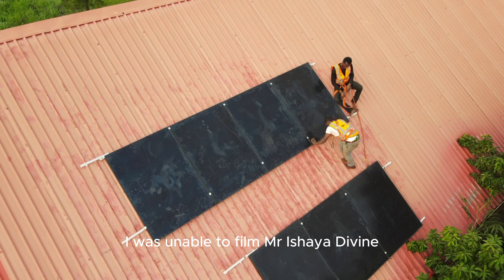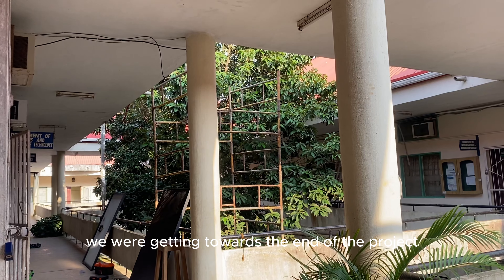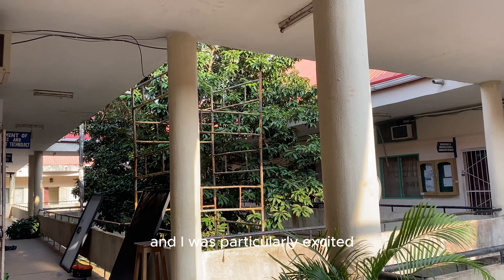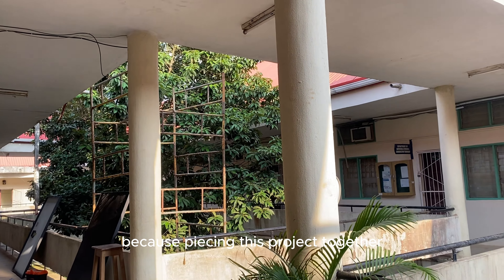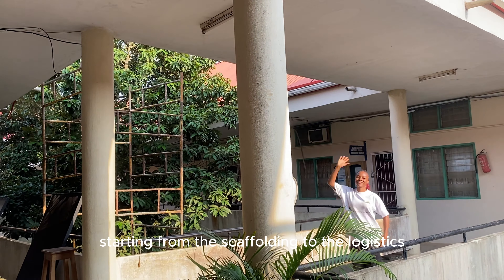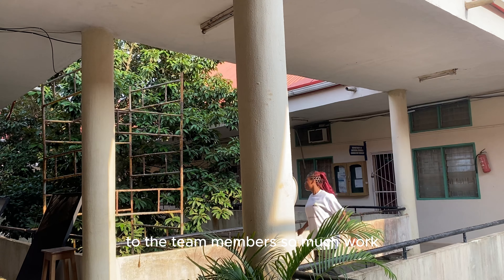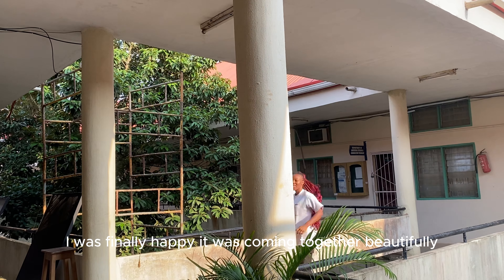I was unable to film Mr. Ishaadevan, the last member of our team, due to workload and time, so bear with me. We were getting towards the end of the project and I was particularly excited because facing this project together took a lot of work — starting from the scaffolding to the logistics to the team members. It's so much work. I was finally happy it was coming together beautifully.